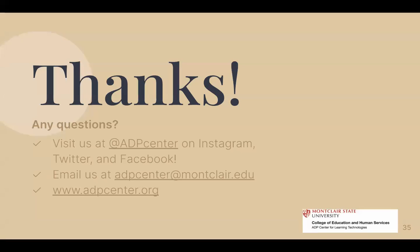Thank you so much for joining. I hope these apps were able to give you some ideas in order to incorporate more health and wellness into your life. If you have any questions, feel free to visit us on our website, on Instagram, and you can always email us as well. Thanks, have a good day, bye!